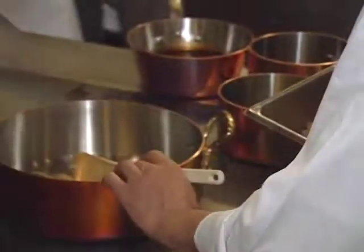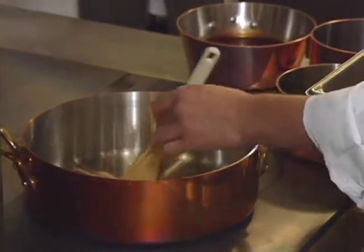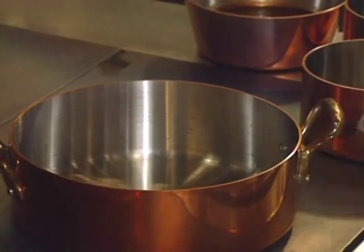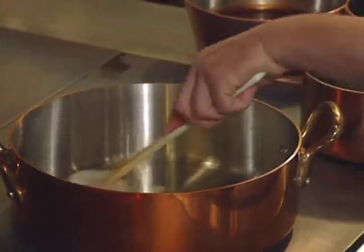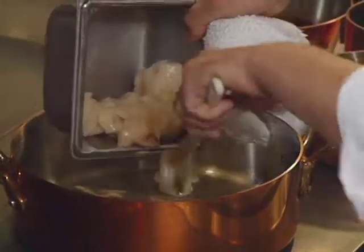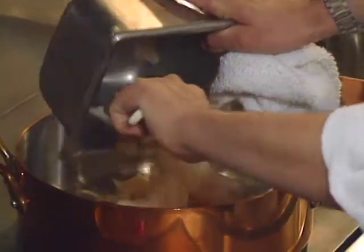Make sure the clarified butter is very, very hot to seal the scallop pieces, because you want to color them and caramelize them a little bit. Then drop them into the casserole.